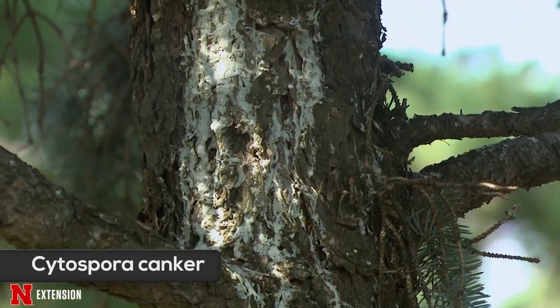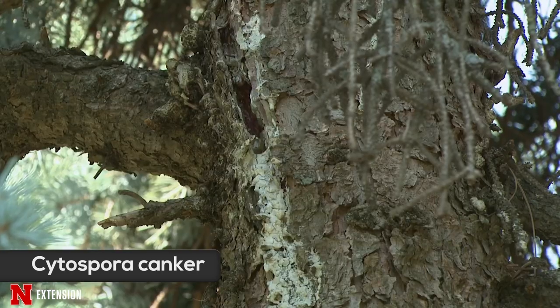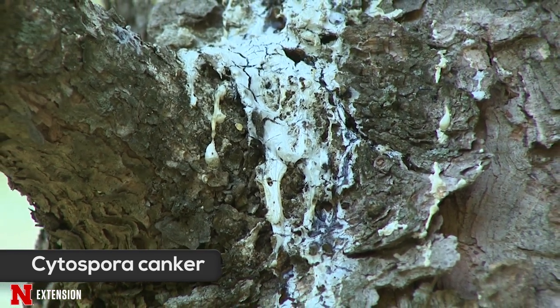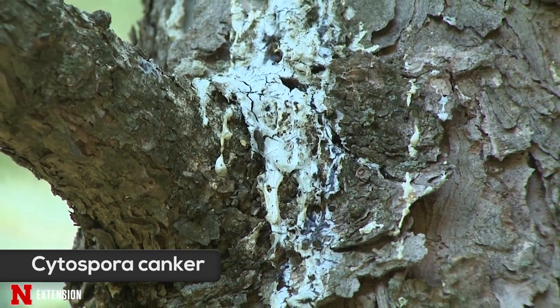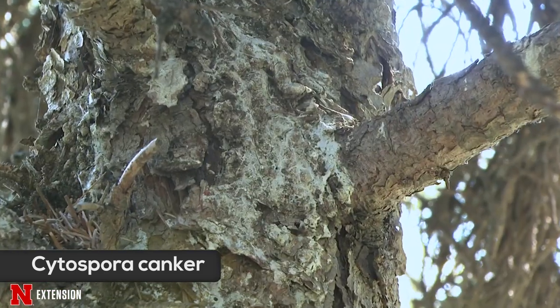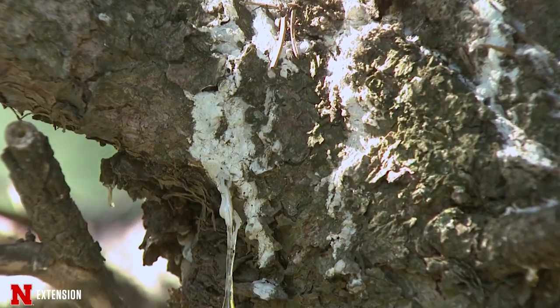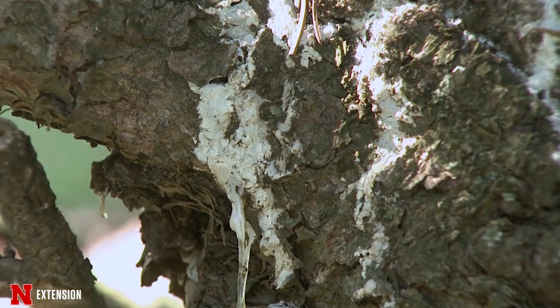Regardless of which canker pathogen you have, control is going to be pretty much the same. Really, all that we can do is cut out those infected limbs, because fungicides are not effective at controlling any of these cankers, especially in landscape-sized trees. Cytospora canker produces a white pitch on the branch, so you'll see this white resinous material on the dead branches signifying Cytospora canker. Diportha or Phomopsis canker often goes unnoticed as it doesn't produce any external symptoms — the only way to see it is by scraping away a little bit of the bark on those infected branches, where you'll typically see a nice area of discoloration just underneath the bark tissue.